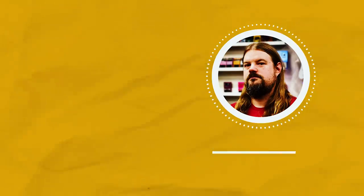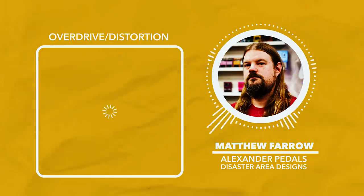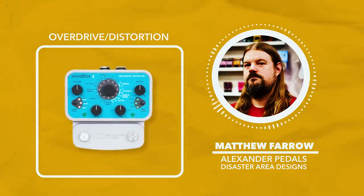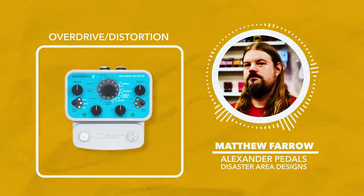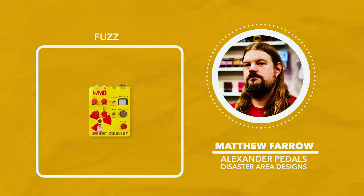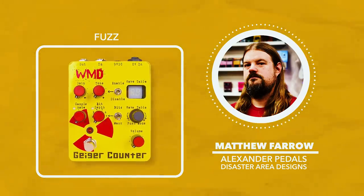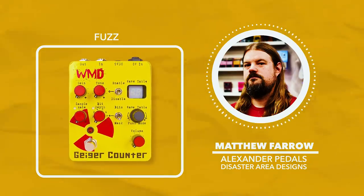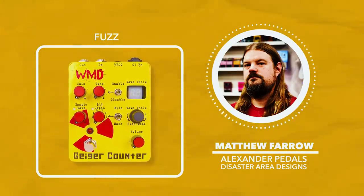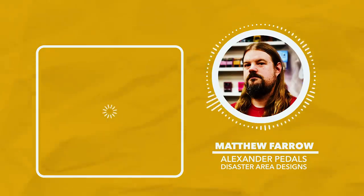This is Matthew Farrow from Alexander Pedals and Disaster Area Designs — best pedals of the last 20 years. For drive, I'm going to say the Source Audio Multi-Wave Distortion. It does a foldback distortion, which is really hard to do with analog pedals. For fuzz — I don't use a lot of fuzz, so I'm going to go with my other favorite drive pedal, the WMD Geiger Counter and Geiger Counter Pro. These are digital pedals with wavetable and digital distortion that give you things you can't get through a Tube Screamer or a cranked amp.